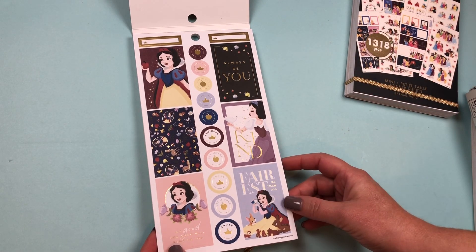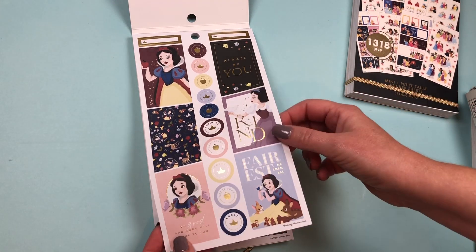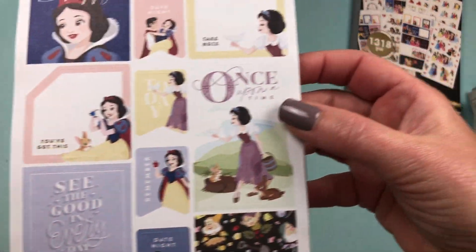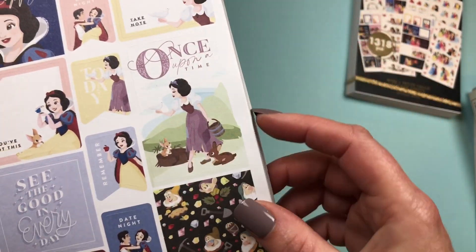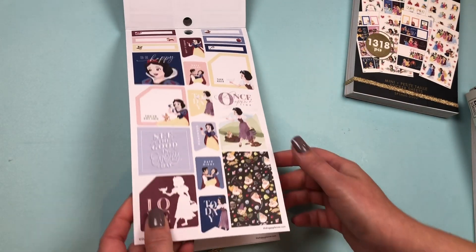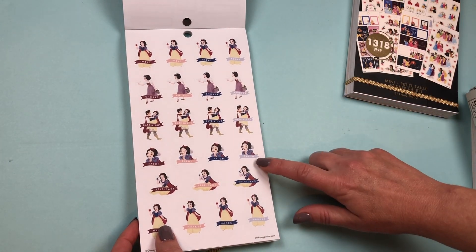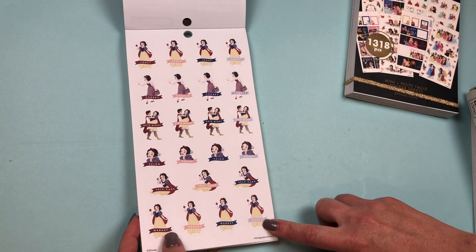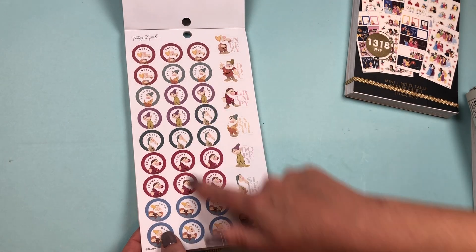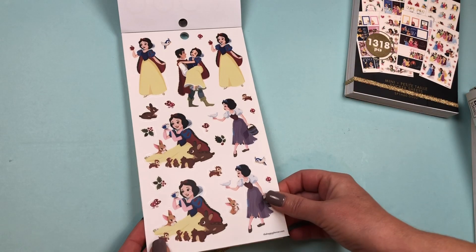First we have Snow White. There's a sticker that says 'Be Kind,' 'Always Be You,' with lots of gold foil. There's a sticker that looks like the cover of a storybook that says 'Once Upon a Time' — so cute. Then we have functional stickers: Today, Chores, Date Night, Salon, Self-Care, and Market. We also have the Seven Dwarves with their names. Then some clear stickers of Snow White.